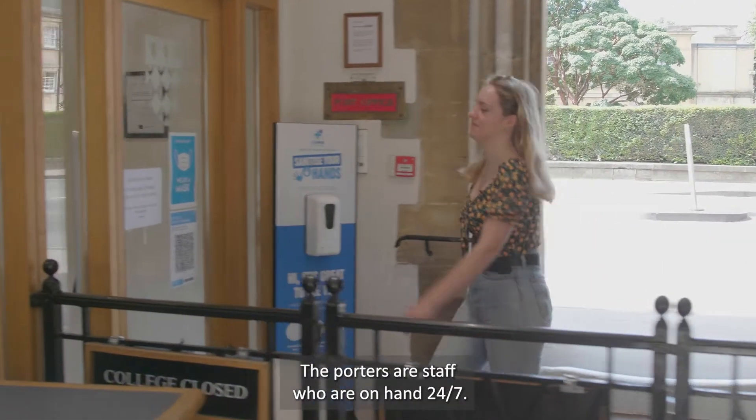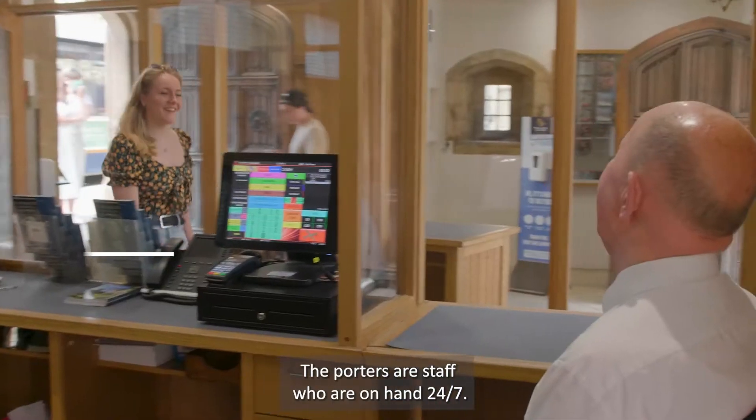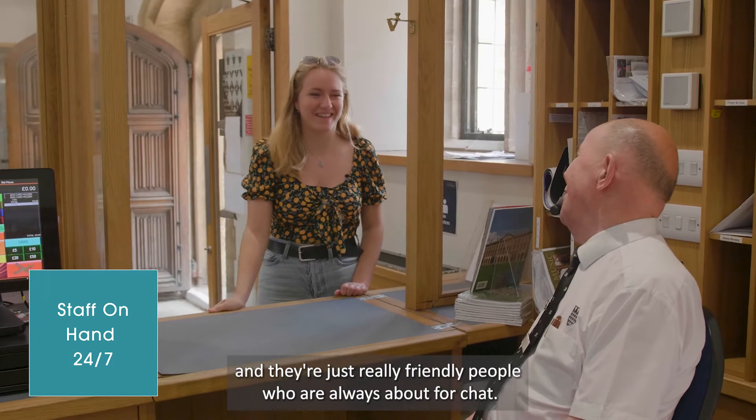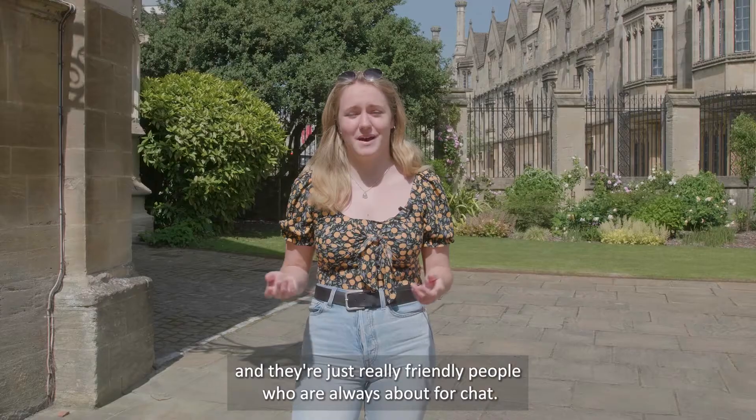We've just been through the Porter's Lodge. The Porters are staff who are on hand 24-7. They collect mail, they man the college, and they're just really friendly people who are always about for a chat.